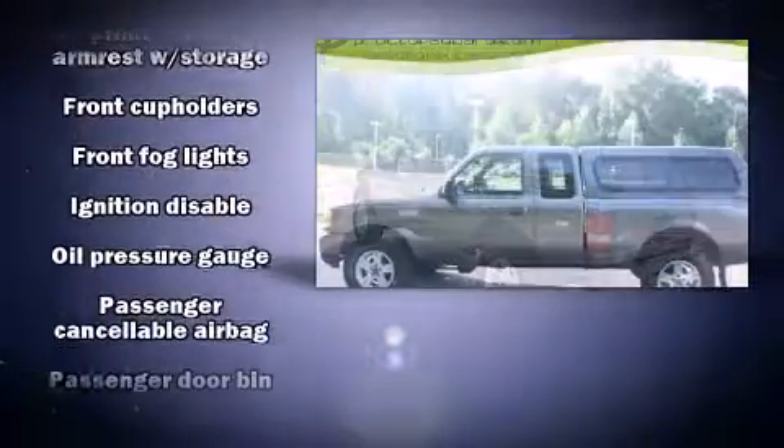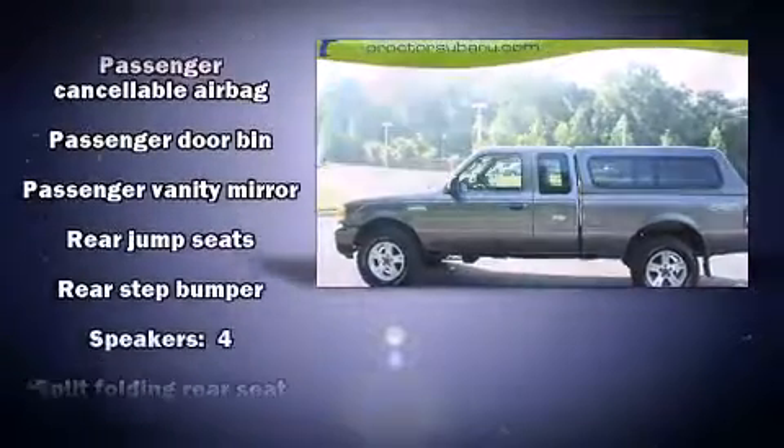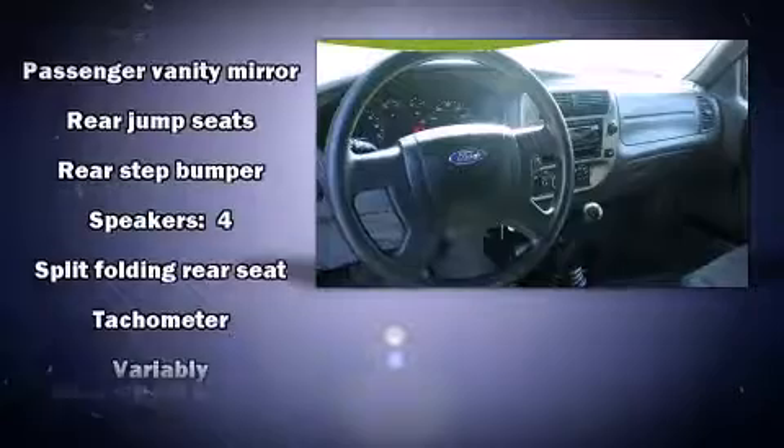Ford also prioritized safety and security by including dual front impact airbags, ignition disabling, and ABS brakes.